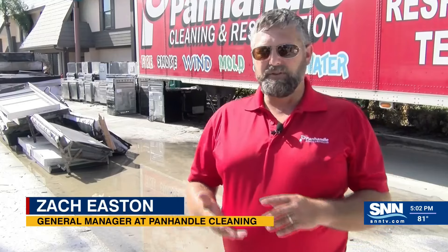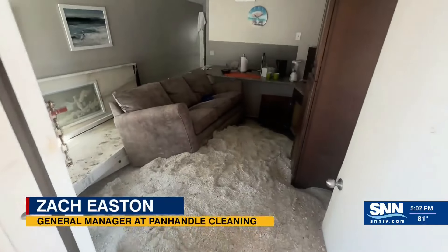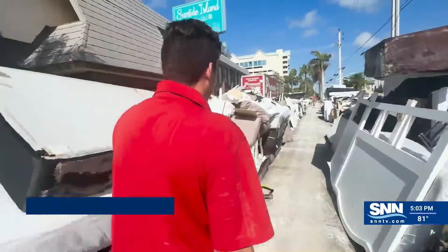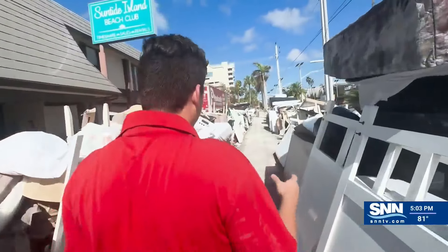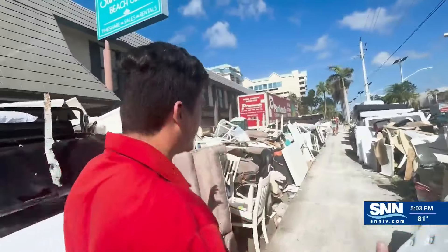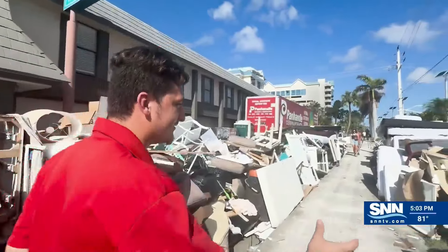We have to keep in mind that it's storm surge water, so everything that the water has touched is affected and contaminated. Drywall, cabinets, baseboard, all the content that it touched — none of it is salvageable. Walking past all the furniture that's been taken out of the units, as you can see, there is a lot of furniture and lots of big piles.